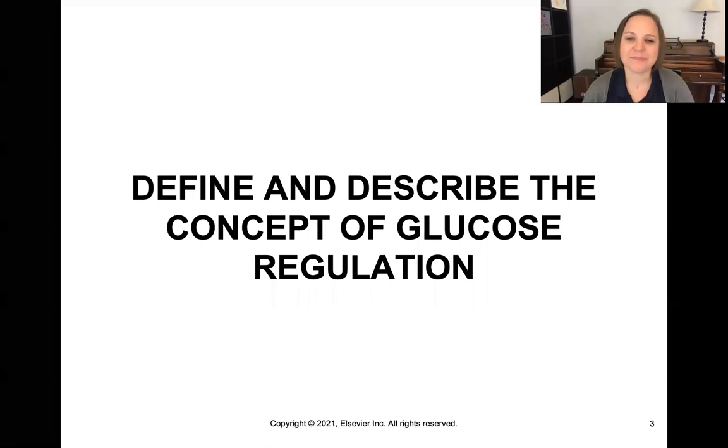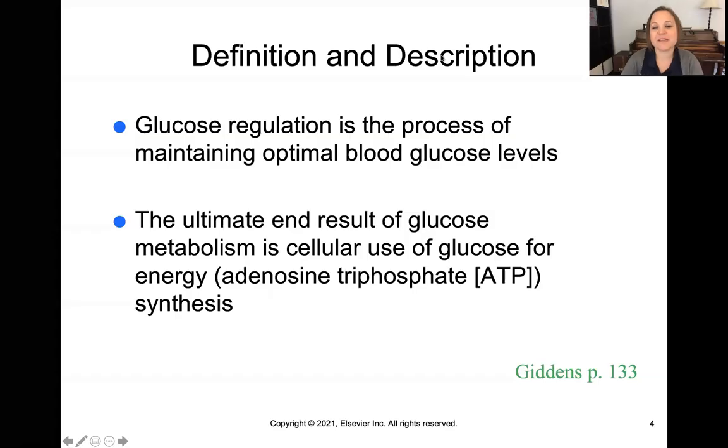Glucose regulation is the process of maintaining optimal glucose levels for our body — just like Goldilocks, not too high and not too low, but just right. And ultimately, the goal of glucose metabolism is that glucose gives our cells the energy it needs for life.